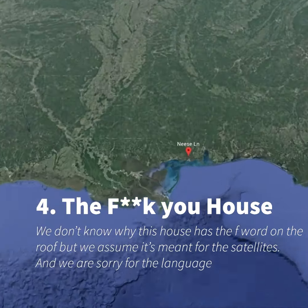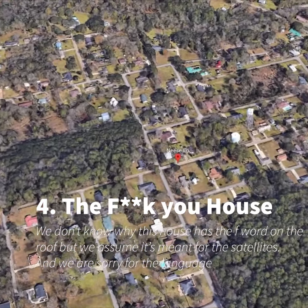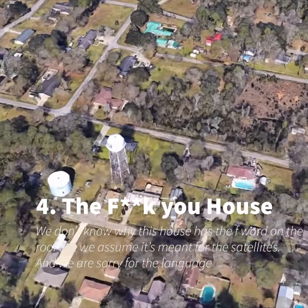Number 4: The F Word House. We don't know why this house has the F word on the roof, but we assume it's meant for the satellites. And we are sorry for the language.